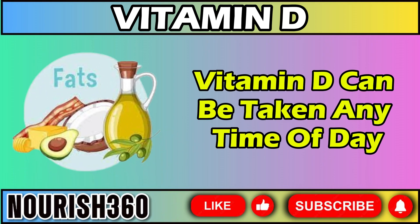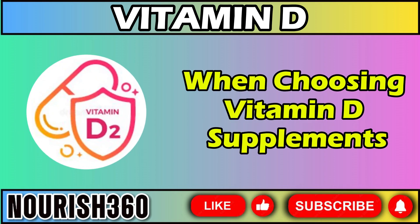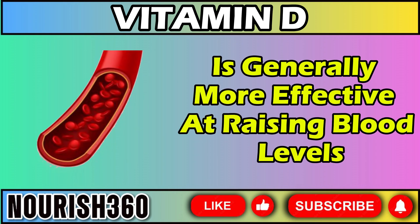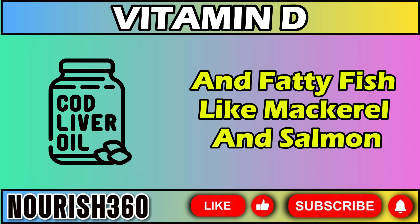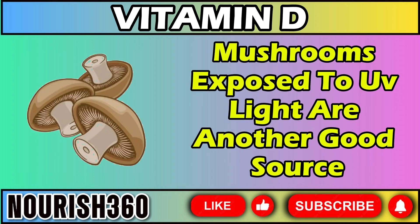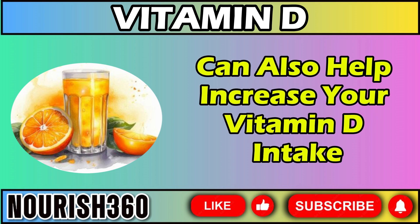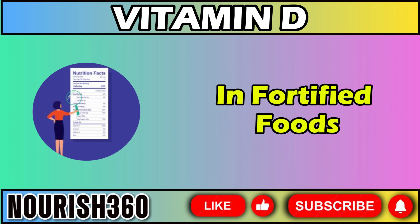Vitamin D can be taken any time of day, but it is best absorbed after eating foods with healthy fat. When choosing vitamin D supplements, you might see two forms: D2 (ergocalciferol) and D3 (cholecalciferol). Vitamin D3 is generally more effective at raising blood levels over time. Foods naturally high in vitamin D include cod liver oil and fatty fish like mackerel and salmon. Liver and egg yolks also have high amounts of vitamin D, and mushrooms exposed to UV light are another good source. Fortified foods like milk, plant-based milks, yogurt, orange juice, and certain cereals can also help increase your vitamin D intake. Always check the nutrition facts label on food packages to see the amount of vitamin D in fortified foods.